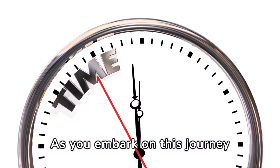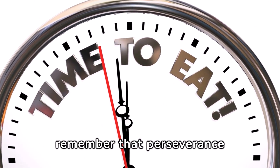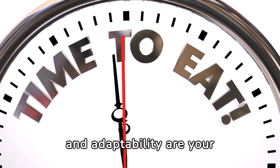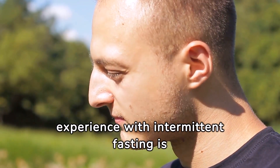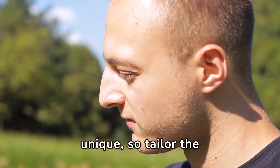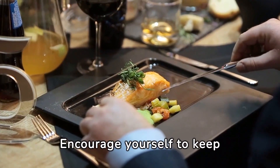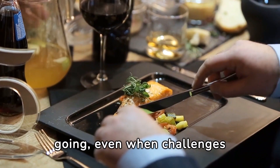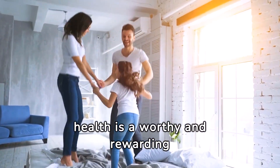As you embark on this journey towards a healthier lifestyle through intermittent fasting, remember that perseverance and adaptability are your best allies. Every individual's experience with intermittent fasting is unique, so tailor the approach to fit your needs and circumstances. Encourage yourself to keep going, even when challenges arise, knowing that the pursuit of health is a worthy and rewarding endeavor.